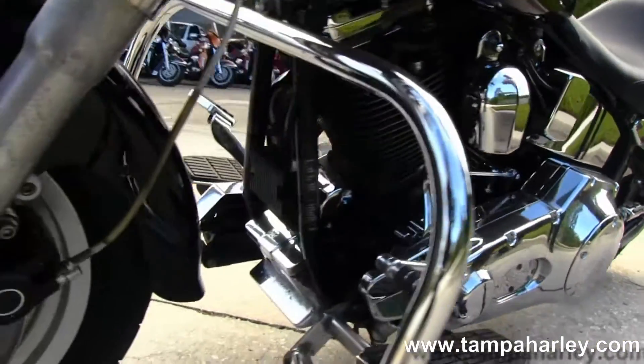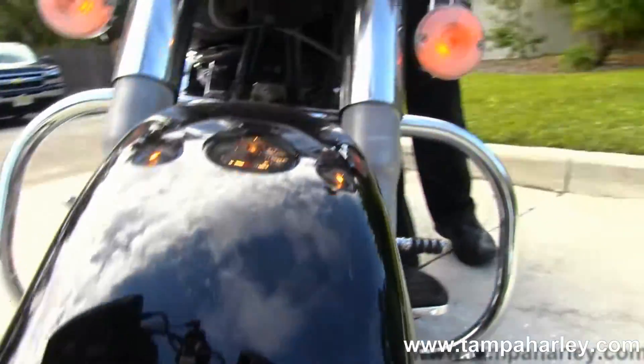Awesome-looking bike. Out front we've got a set of full-size driving lights. Give this bike a quick listen.